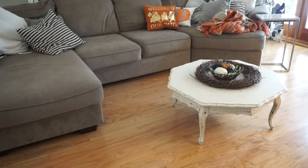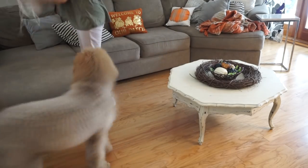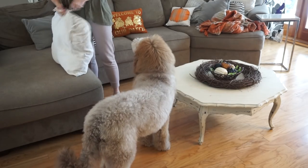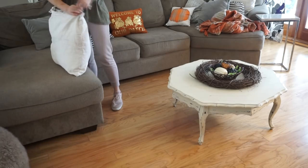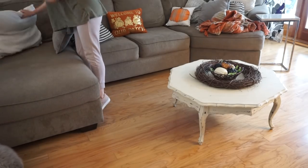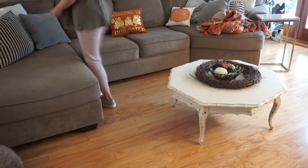I wanted to get some new throw pillows this year but I haven't — and here's why: Alan Bear also likes to chew on pillows, he likes to gnaw the corners off of them. Puppy life. So I have not bought any more throw pillows and I'm just working with what I already have and the one little pillow I got from Target.